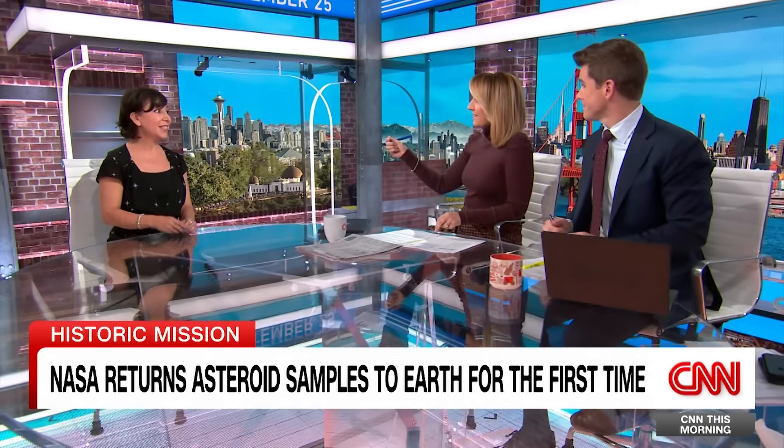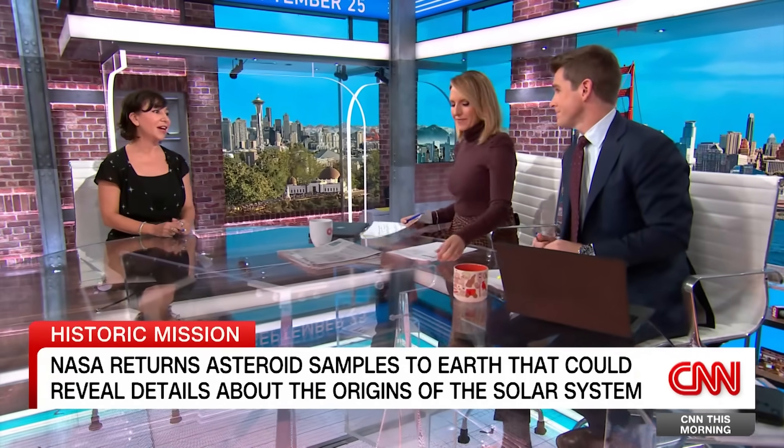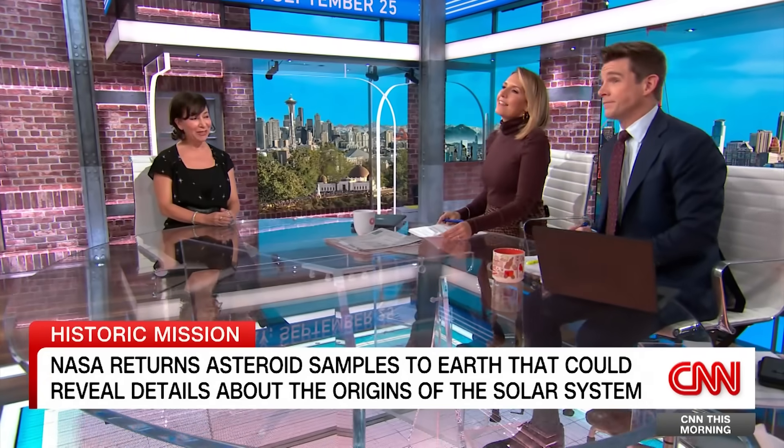And the spacecraft goes on now to do this again at another asteroid — yes, it's on its way to another asteroid and won't arrive until 2029. We'll be watching. Thank you so much. Thanks for having me.